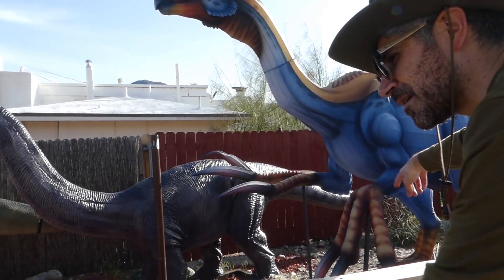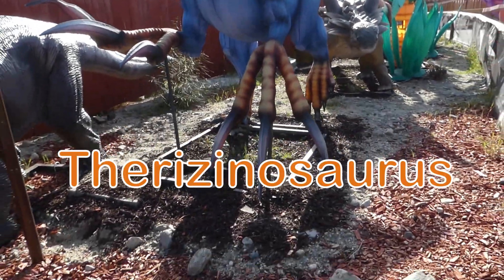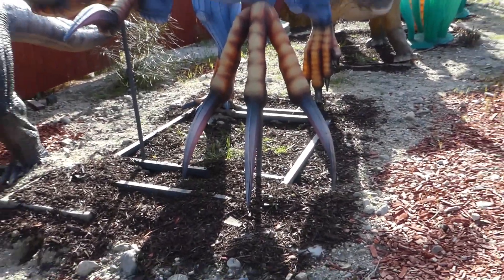What is the name of this dinosaur? This one with the claws. What is this one called? Paceosaurus. Paceosaurus? Good job.